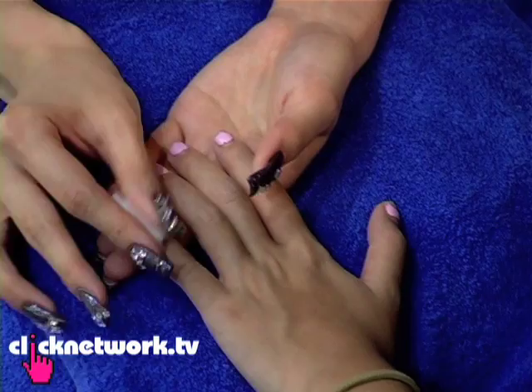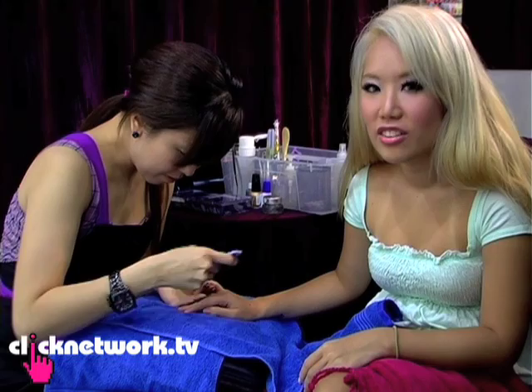Okay, first she's gonna remove my horrendous nail polish. Now she's filing them so that the nails will be more rough so that the gel will stay for longer.